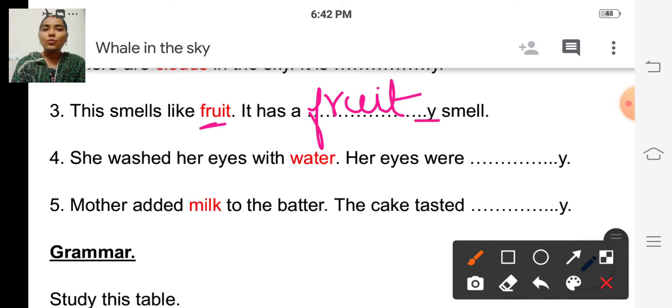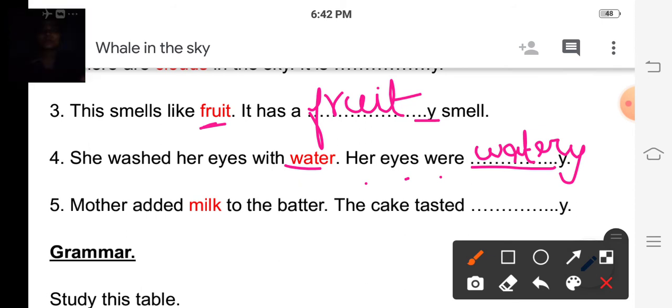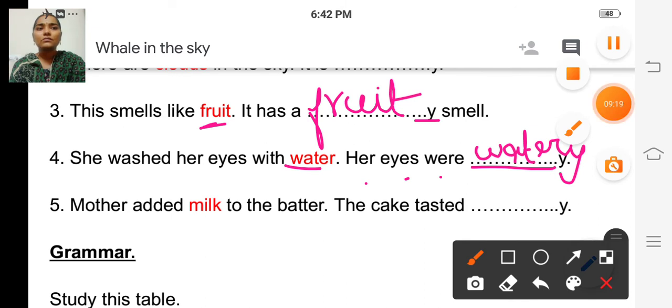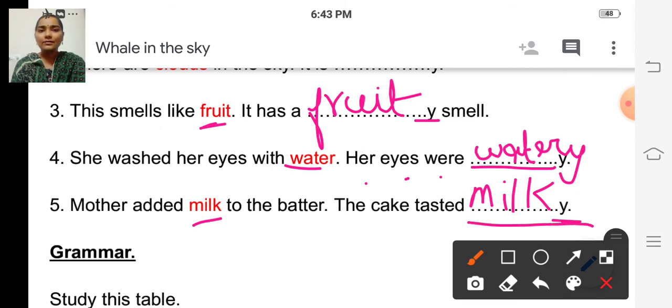Fourth one: 'She washed her eyes with water. Her eyes were dash.' The word is 'water.' So the adjective is watery. W-A-T-E-R-Y. Watery. And fifth one: 'Mother added milk to the batter. The cake tasted dash.' Here the word is 'milk.' What will come? Milky. M-I-L-K-Y. Milky. They have already written the Y, so the answer is milky.